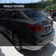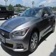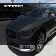Additional features include a homelink system, Bluetooth connectivity, Sirius XM satellite radio, digital radio, and digital audio input.